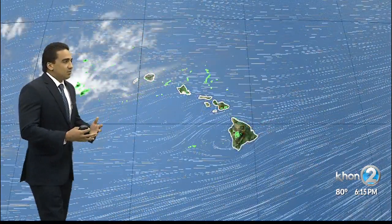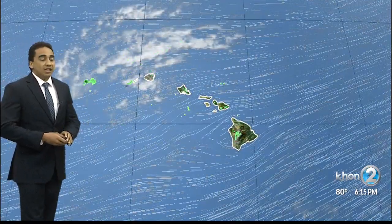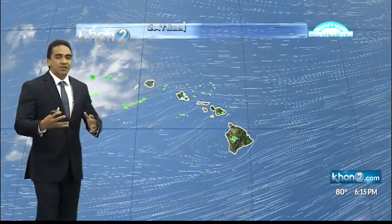Looking at the satellite radar, we do see some lingering high clouds, mostly to the west of the island of Kauai, along with some disturbance in the weather pattern — not affecting Kauai too much.